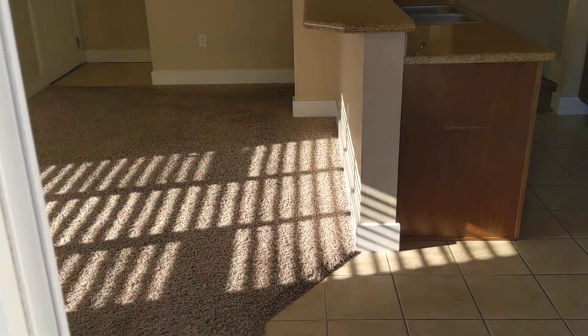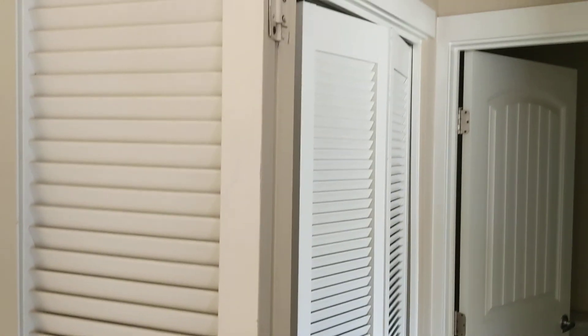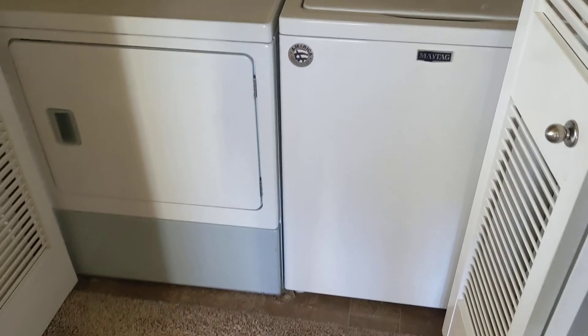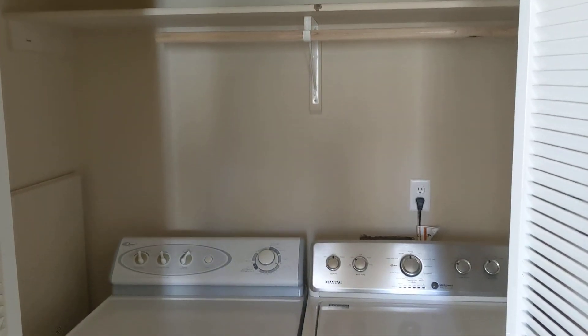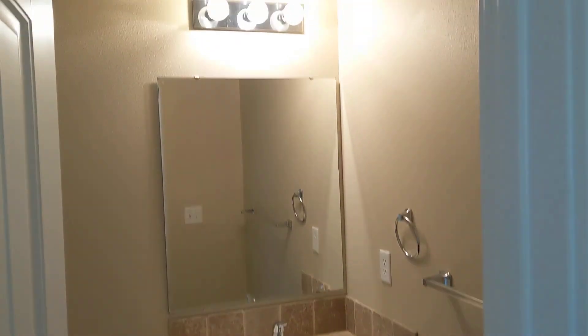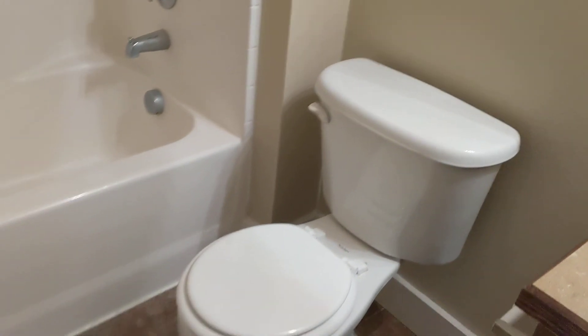As we go back into the house and walk through the kitchen area, right off the kitchen is your laundry room closet area that can be closed off. The washer and dryer are included, which is very convenient, and it's got good shelving and storage as well. To the right of that is a full bath downstairs with a nice vanity, big mirror, nice flooring, and a full tub and shower.